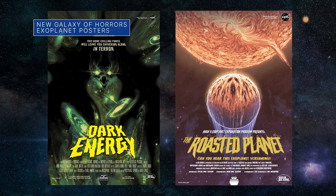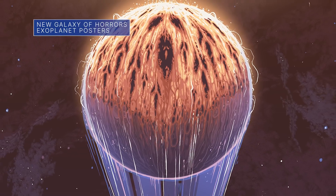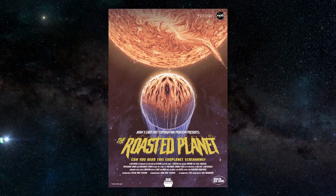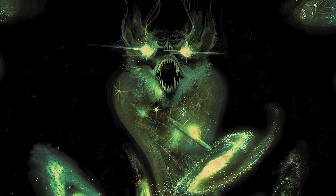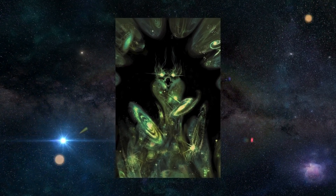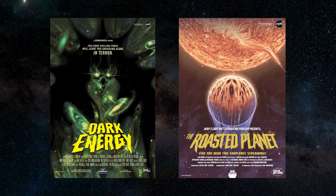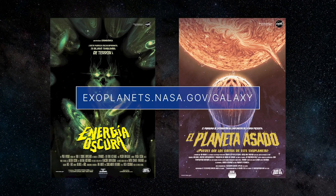Just in time for Halloween, our newest Galaxy of Horrors posters feature a roasted exoplanet that orbits so close to its sun that temperatures in its atmosphere soar to about 2,000 degrees Fahrenheit, and the bone-chilling force known as dark energy, which can push a galaxy deep into the pitch-black expanse of outer space to suffer a freezing death. You can download these and other posters for free in English and Spanish at exoplanets.nasa.gov/galaxy.